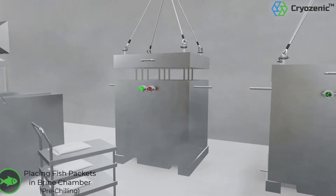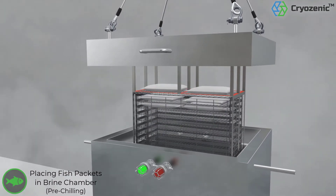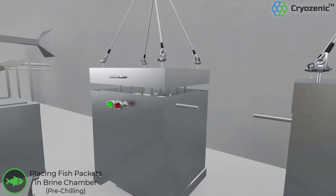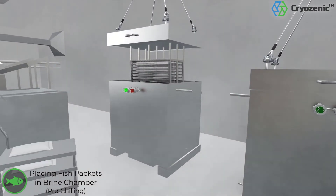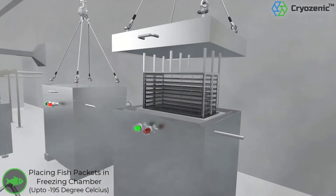The vacuum-sealed packets are placed into the racks of the brine chamber for pre-chilling. The packets are then transferred to the freezing chamber, where the product is frozen to extremely low temperatures.